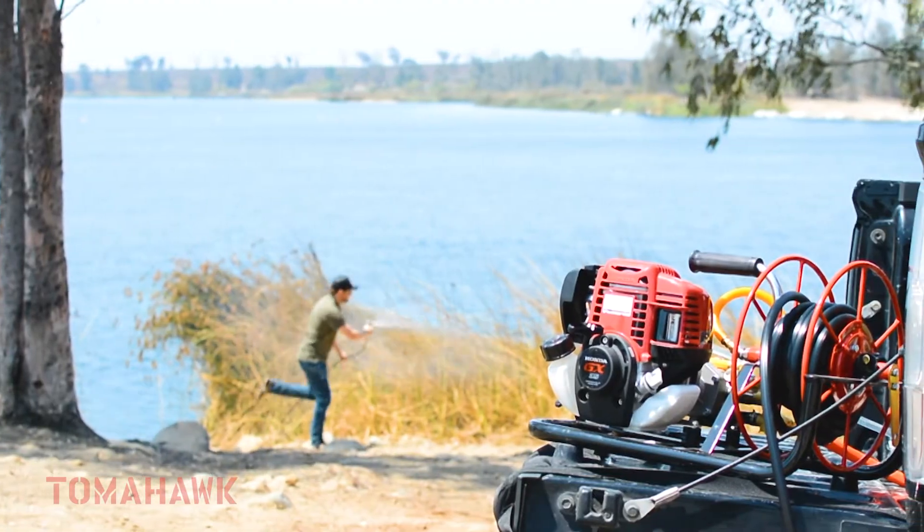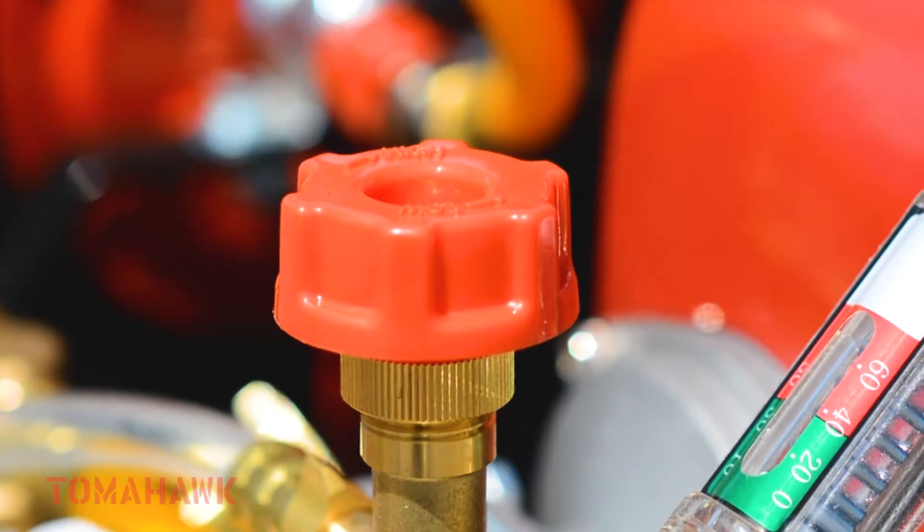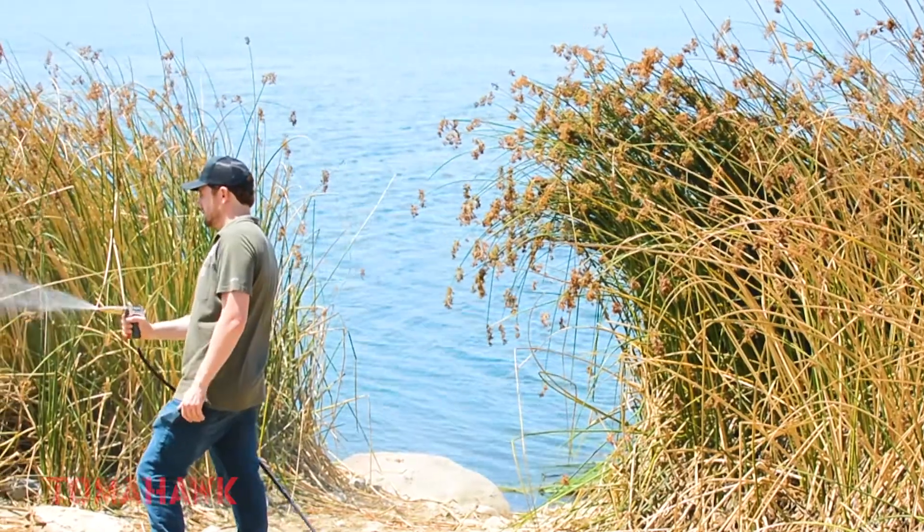Built for the toughest jobs, Tomahawk direct-drive pumps are made from anodized aluminum, copper, and brass for maximum resistance to corrosion to stand up to the harshest agricultural chemicals.